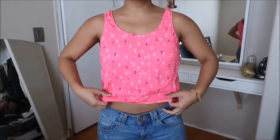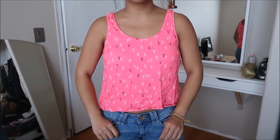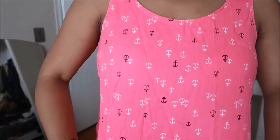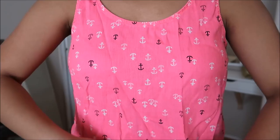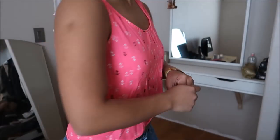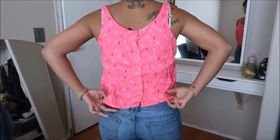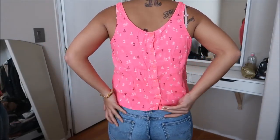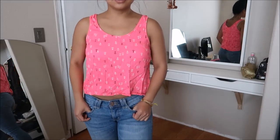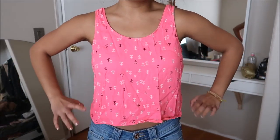Another tank top slash crop top. This is by Sew Heritage, and it is a size medium. It's really cute — a pop of pink, and it also has blue and white anchors patterned all the way around, and there is a button going all the way down the back. Super cute. This was priced at $2.99.